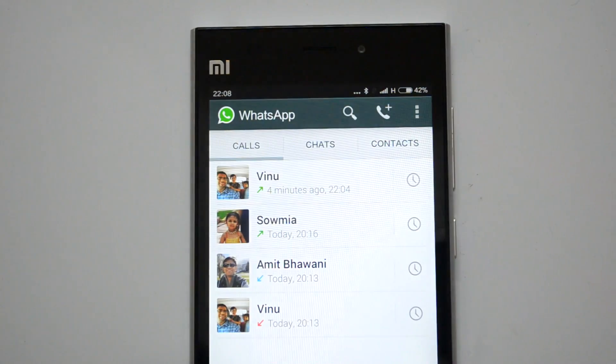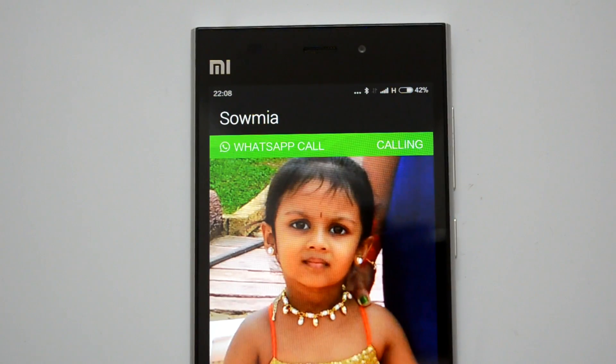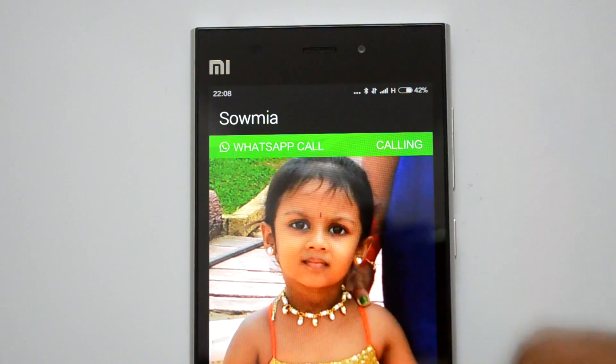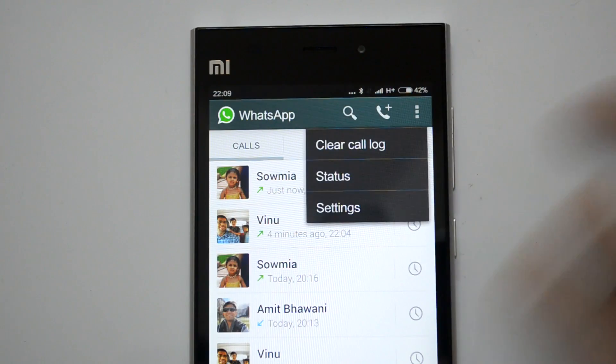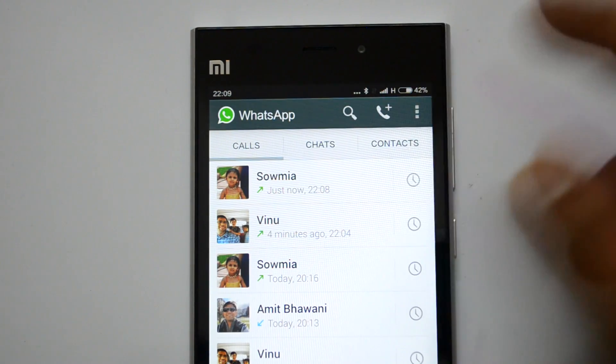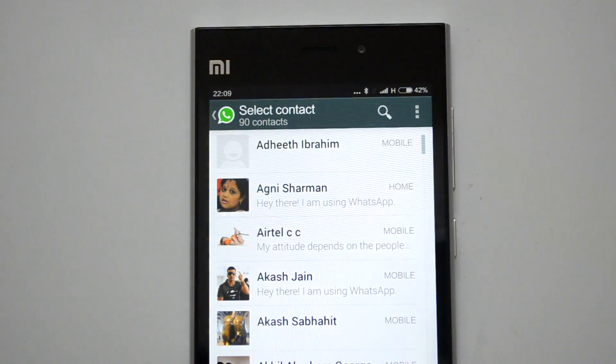If you click on a call, you can see the time and status of that call. To make a call, just hit this call button and it will start calling. If you want to call a particular person, there is a call button here — you can click it and see the list of contacts to call.